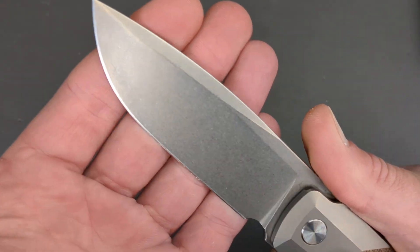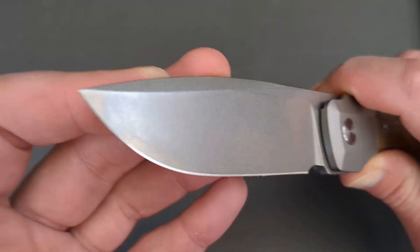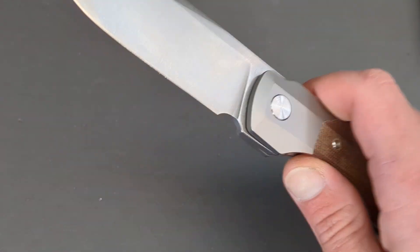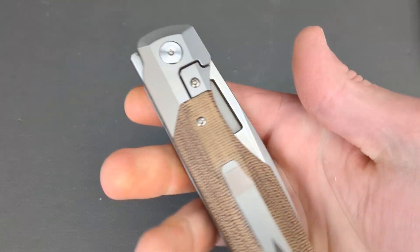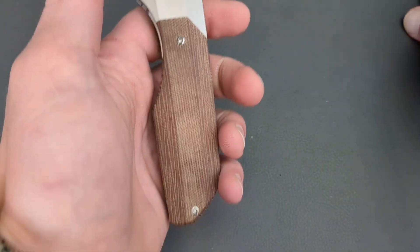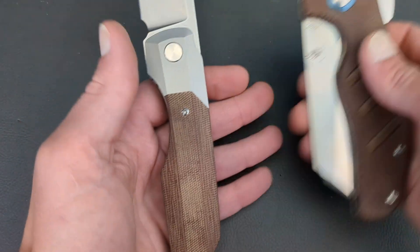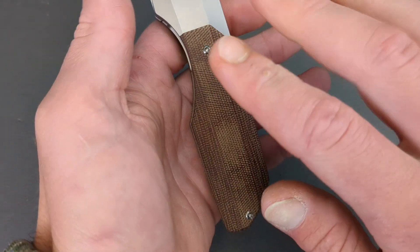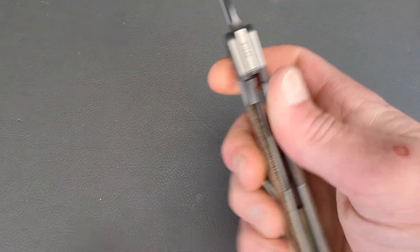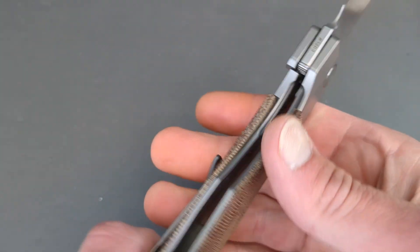It's so comfortable. Drop point blade is so useful. In M390, this one has a nice stone wash on it. You have a cutout and a rear flipper tab for deployment. This is a titanium bolster lock. This one has natural micarta, which is beautiful — access to that bolster lock is fantastic with a nice big chamfer.